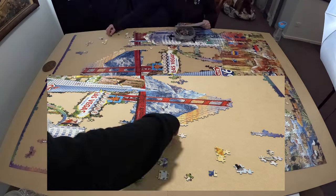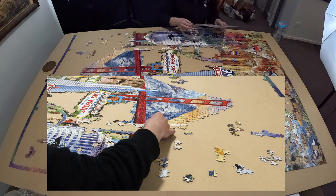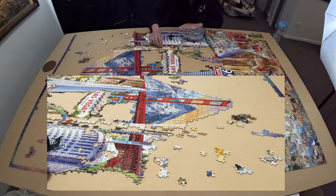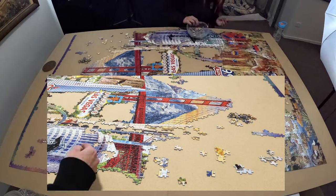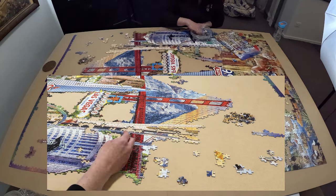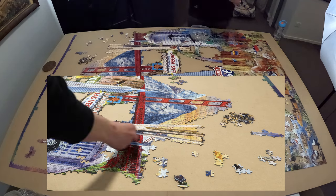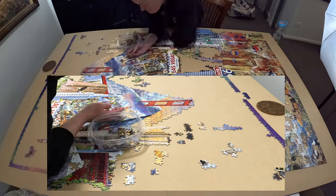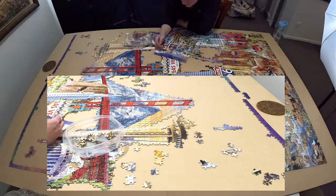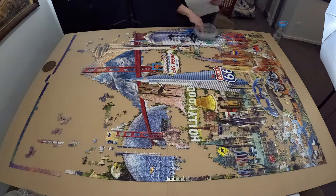Next we have the Space Needle, an observation tower in Seattle, Washington. Considered an icon of the city, it has been designated a Seattle Landmark. Located in the Lower Queen Anne neighborhood, it was built for the 1962 World's Fair, which drew over 2.3 million visitors. The Space Needle was once the tallest structure west of the Mississippi River, standing at 605 feet or 184 meters. The tower is 138 feet or 42 meters wide, weighing 9,550 short tons, and is built to withstand winds of up to 200 miles per hour and earthquakes of up to magnitude 9.0. It features an observation deck 520 feet above ground providing views of downtown Seattle, the Olympic and Cascade Mountains, Mount Rainier, Mount Baker, Elliott Bay, and islands in Puget Sound.